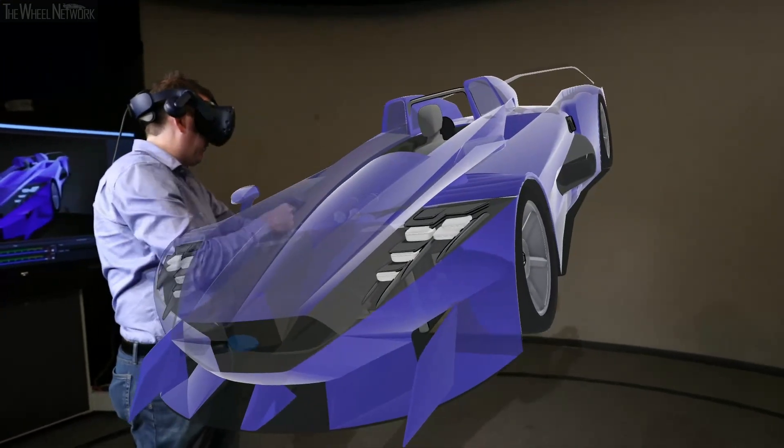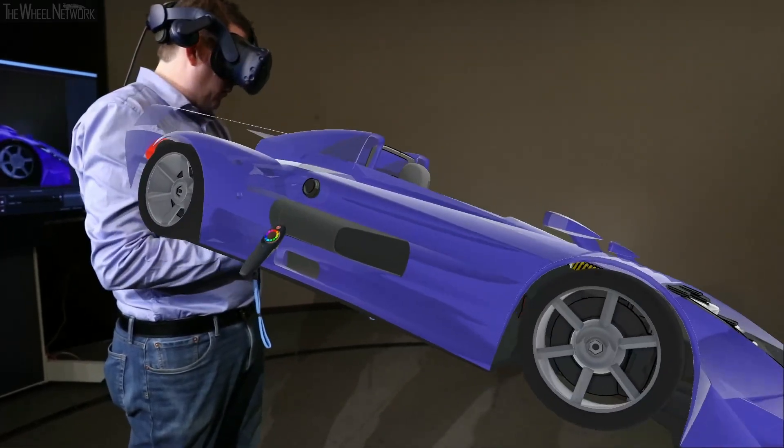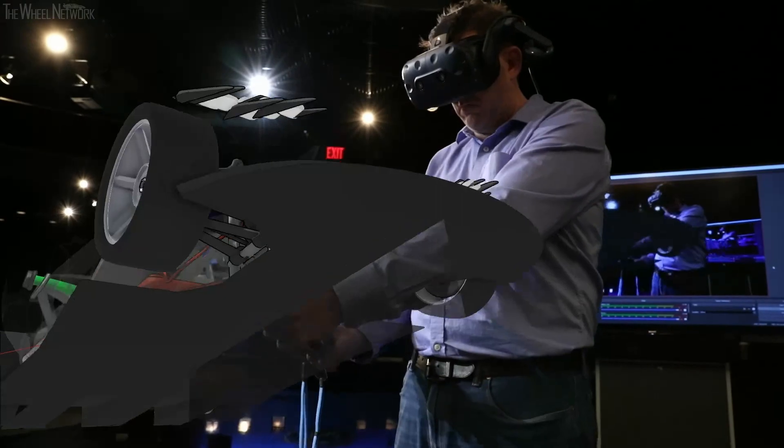And because we're operating at human scale, we're designing at human scale. The vehicle is one-to-one, so everything you create is exactly where it ought to be, or where it should be, or where it can be.